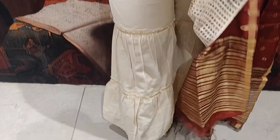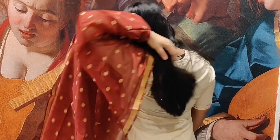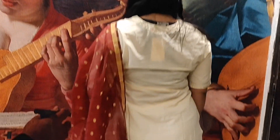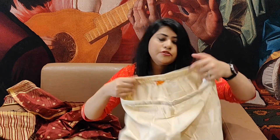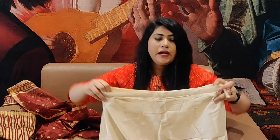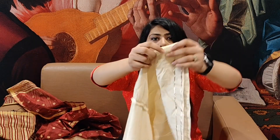The dupatta has a golden zari work border and small tassels. It has good length and good width — you will feel great wearing it. With this you get a plazo pant with a floral print and a very good stretchable elastic waist with a belt look in front and gota work. It is an amazing looking shirt set and I got it in extra large size.